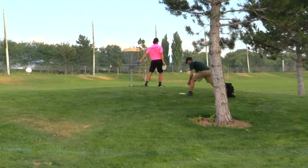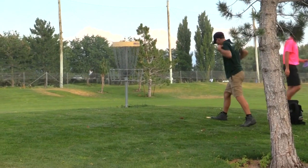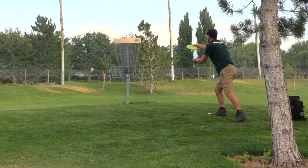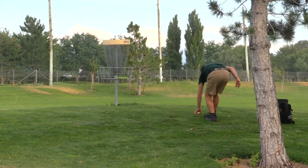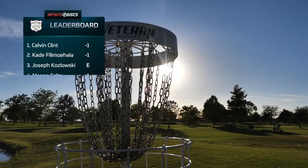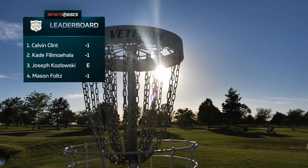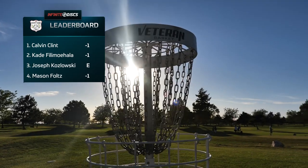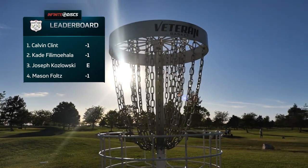Through Clint's last 10 holes he's 11 down. There are so many birdies I lose count. Now the comeback is getting real steep, Cade. Through the final nine, Clint, Cade, and Mason all picked up birdies, with Joey having that early fade on his drive.